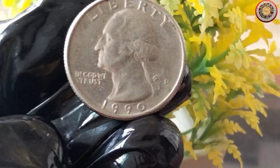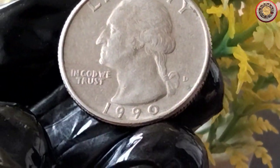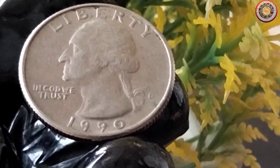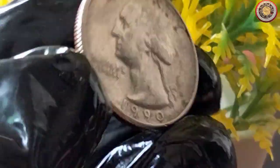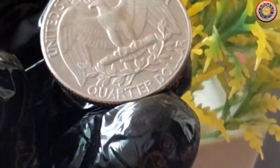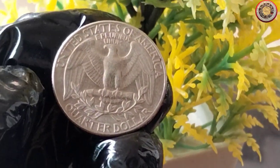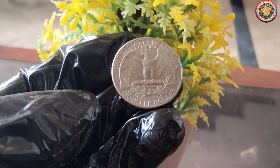Now, many of you might be wondering about the value of this particular coin. The 1990 quarter dollar coin is part of the Washington quarter series, which has been in circulation since 1932. These coins have been minted in large quantities, making most of them not particularly rare or valuable when compared to some older coins. However, keep in mind that the value of any coin can fluctuate over time, and it can be influenced by factors such as its condition, rarity, and demand among collectors.